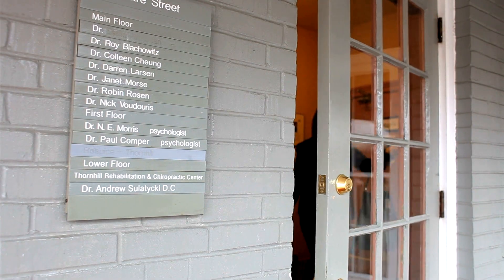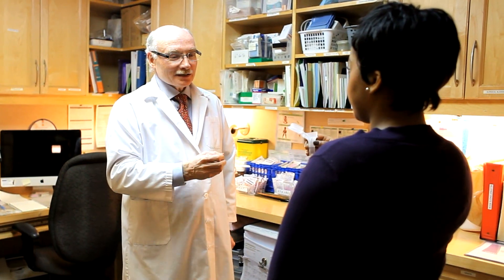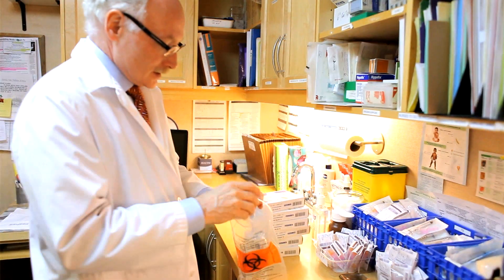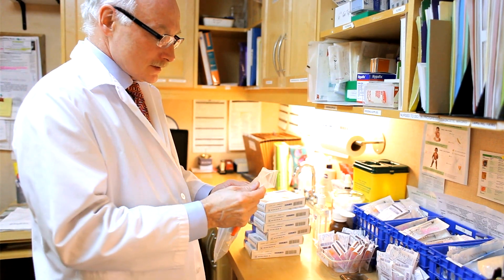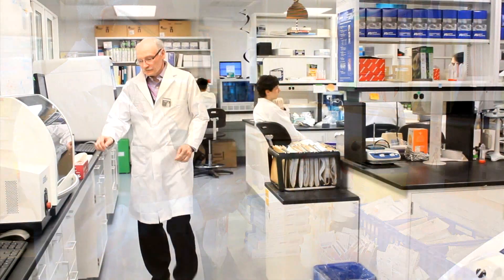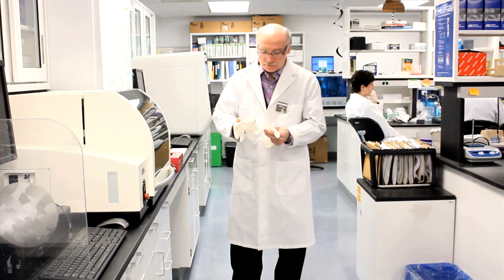In the Thornhill Medical Center, a group of family doctors have agreed to participate in our research study looking at how genetics can help the doctor write a prescription with more information about what might be the right drug and the right dose for this particular patient. This has never been done before — genetic testing for medications in primary care.